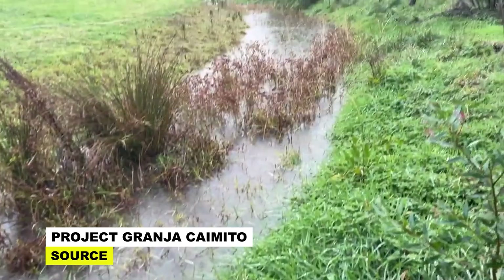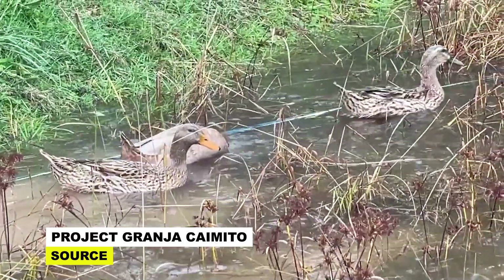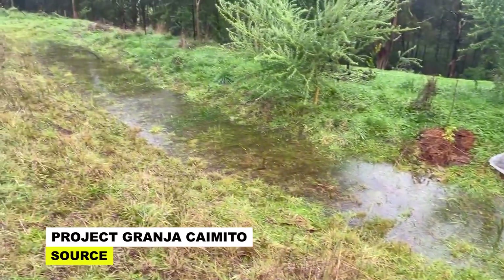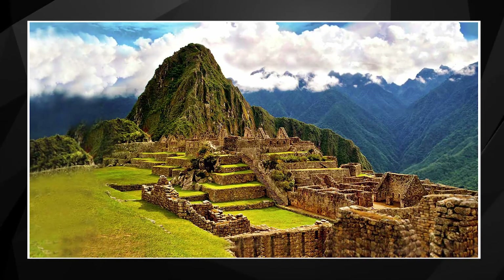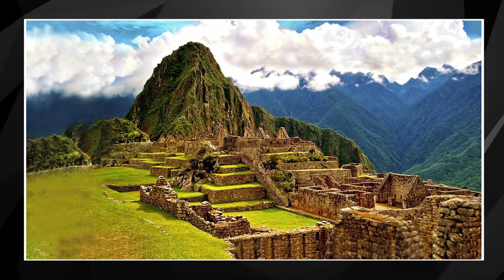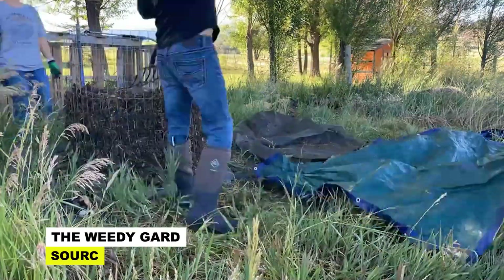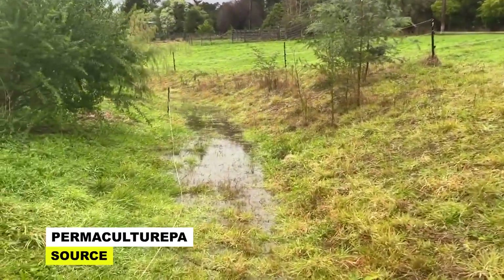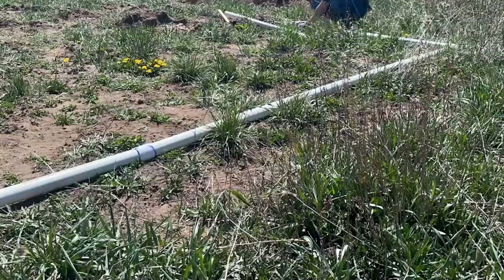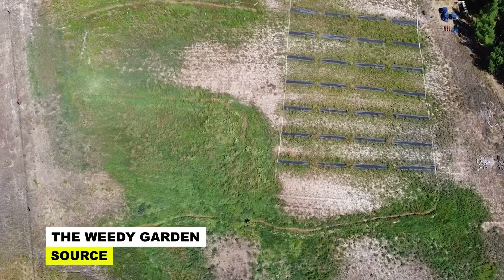A lot of properties go unsold for years because people assume that crags, hillsides, and narrow valleys make it impossible to grow food. But how else do you think the enormous civilization in the mountains of Machu Picchu was being kept watered and fed? By swales. Swales give the added bonus of trapping organic material and leaching it back into the soil as the water drains in increments, reducing the need to fertilize your garden too.